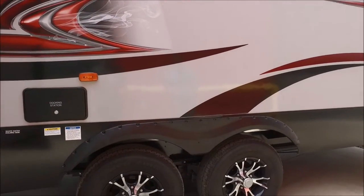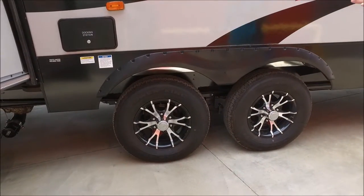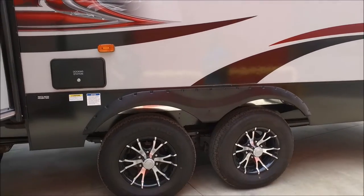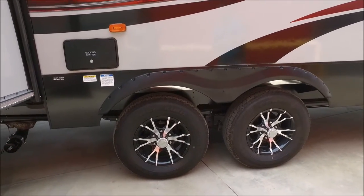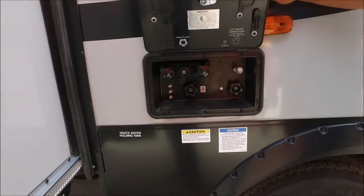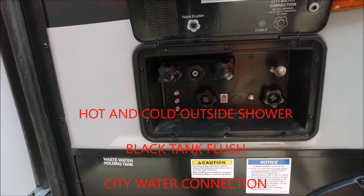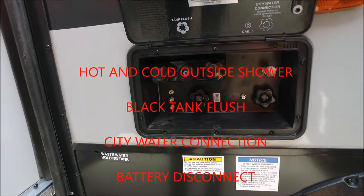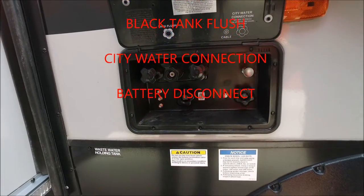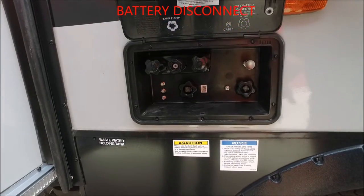Vented wheels here, so you do have some big spaces. If you're going to be pulling this up and down rugged mountains and whatnot, it does get a lot of air flow to the brakes so it's not going to burn up. You also have an all-in-one docking station — makes it real convenient. Hot and cold water, outside shower, black tank flush, city water connection, and a battery disconnect. So if you're going to be leaving it sitting for a while, you can just push that in and disconnect your battery.